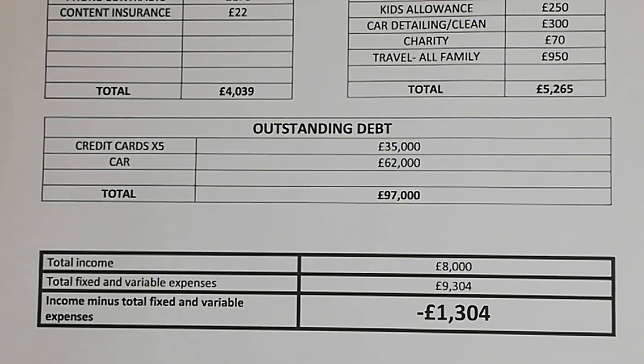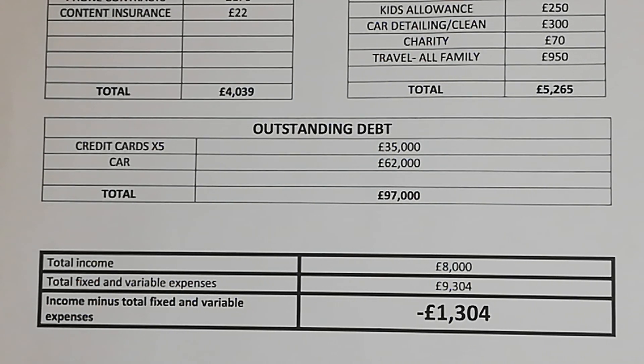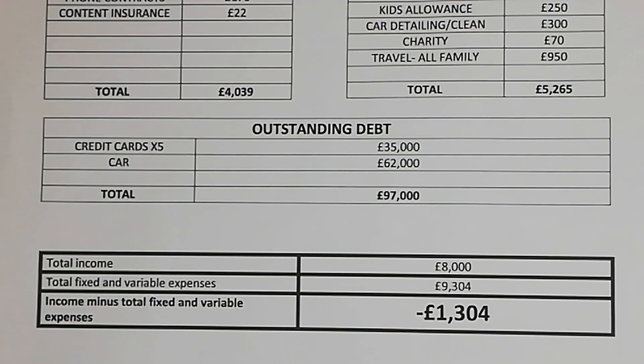If they take their total income of £8,000 a month and subtract their fixed and variable expenses which add up to £9,304 a month, they are left with a shortfall of £1,304 a month. So every month they are going over budget by a significant amount.